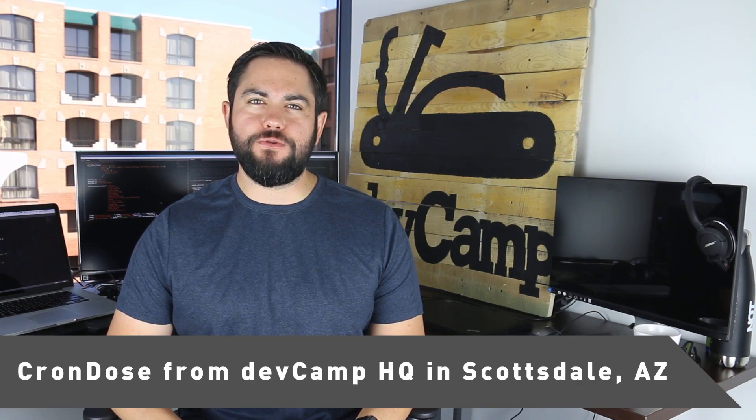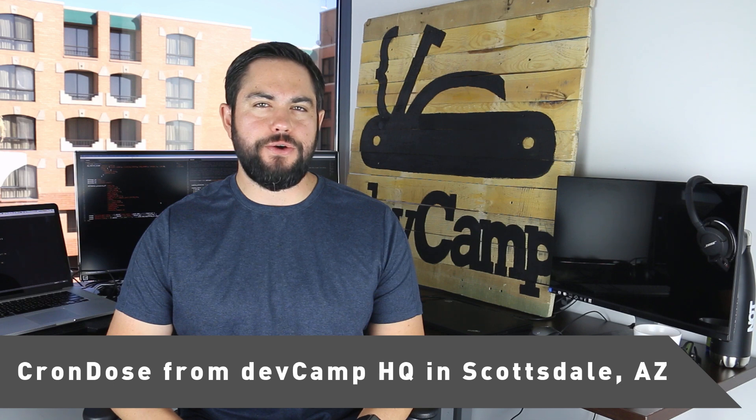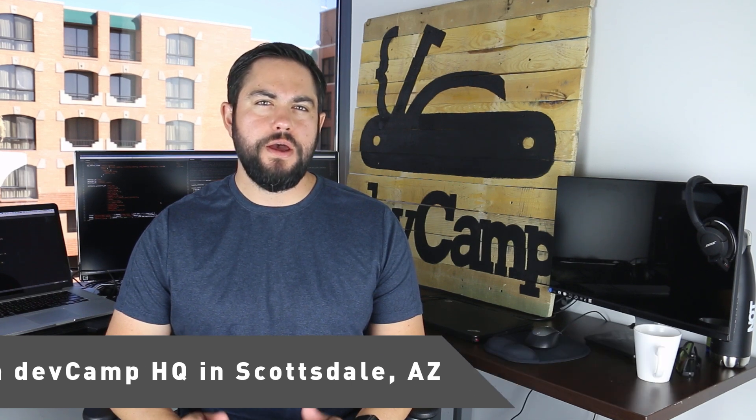Hi, this is episode 45 of Krondos. I'm your host Jordan Hudgens. I'm a Ruby dev and the CTO of the DevCamp platform. Congrats on making it to Friday. For my episode at the end of each week, I like to cover topics related to being a freelance developer. And today I'm going to discuss the top project management tools that I use on coding projects.